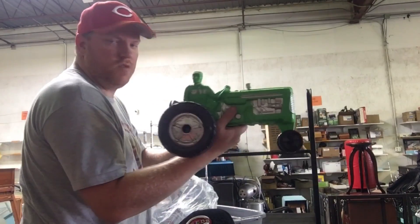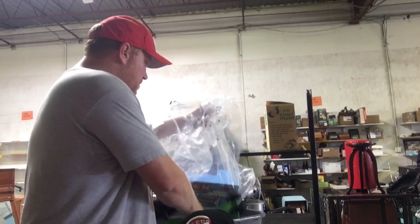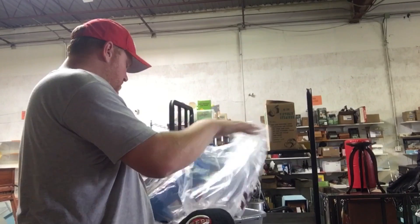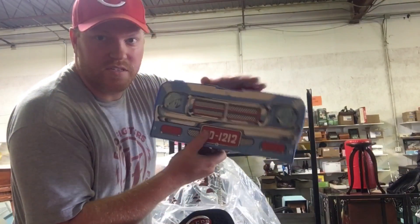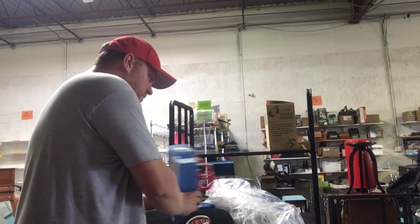Got some old toys — this tractor for two bucks. Also got this police toy with a steering wheel on one side and a police thing on the other. Didn't really see a name on it — that was only two bucks.